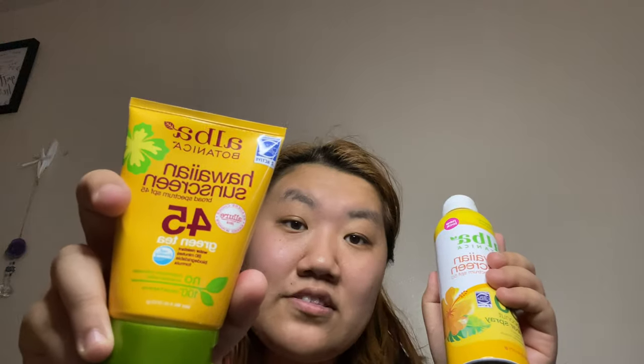So Alba Botanica — I have a decent amount of products. I haven't really tested them out yet. So this is their broadband sunscreen SPF 45 green tea scent, and the Alba Botanica Hawaiian sunscreen broad spectrum coconut SPF 50. This is their cream version of sunscreen. Obviously it's really hot out, so it's good to have.